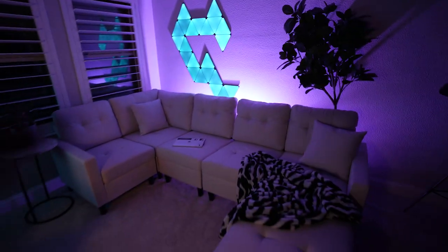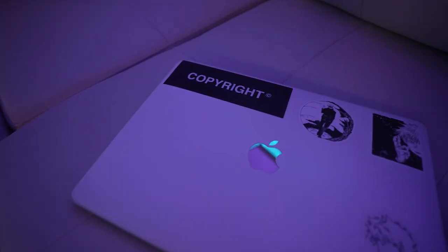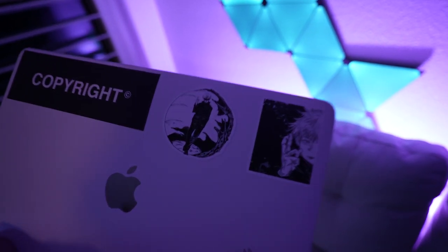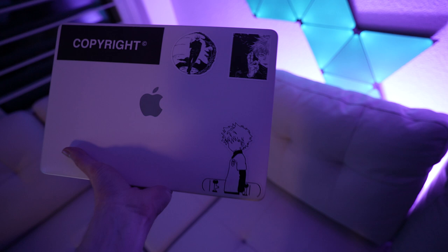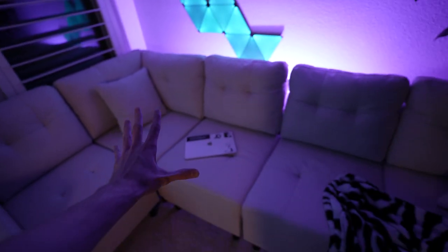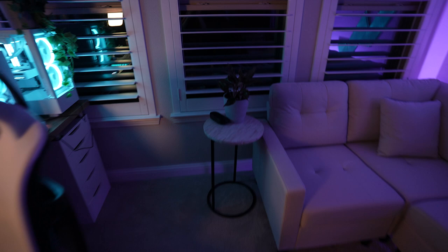I just think purple is a really nice, vibey color especially for my streams. Right here I have my M1 MacBook Pro from 2020. I have a few stickers on it — a copyright one from Elliot Choi, a couple Jujutsu Kaisen stickers from Amazon, and a Kilo sticker also from Amazon. I'm actually going to need to get a new MacBook soon because this one can't handle the 4K footage from my camera, so I'll be selling it soon.